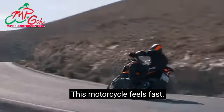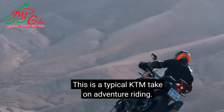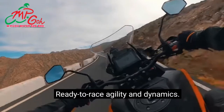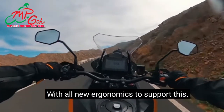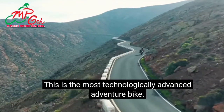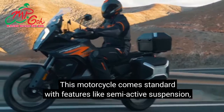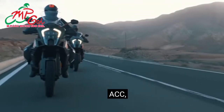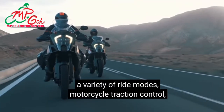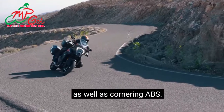This motorcycle feels fast. This is a typical KTM take on adventure riding — ready-to-race agility and dynamics with all-new ergonomics to support this. Ready-to-race technology. This is the most technologically advanced adventure bike. This motorcycle comes standard with features like semi-active suspension, ACC, a variety of ride modes, motorcycle traction control, as well as cornering ABS. All the gear.